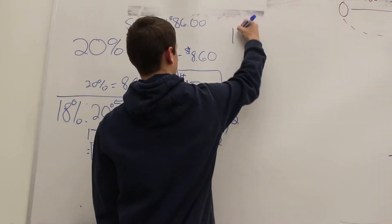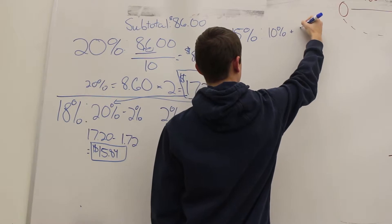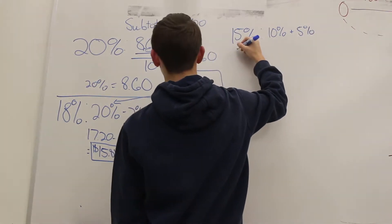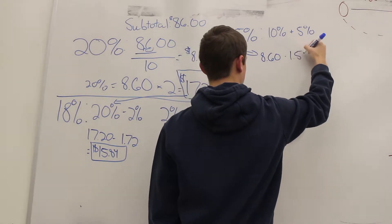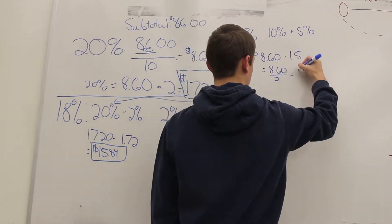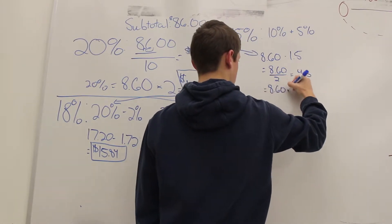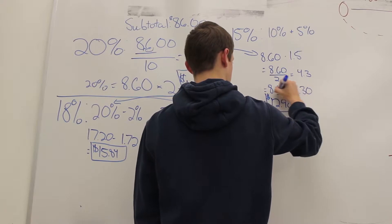Finally, for the 15% tip or less if you are really upset, find the 10% tip again by dividing 86 by 10 to get $8.60. Next, multiply by 1.5, which is really dividing $8.60 by 2 and then adding it back to the $8.60. As a result, you get your 15% tip of $12.90.